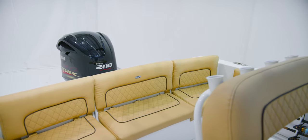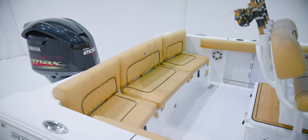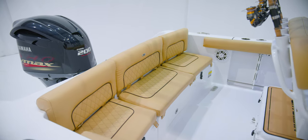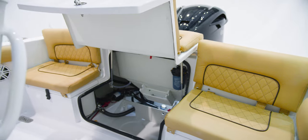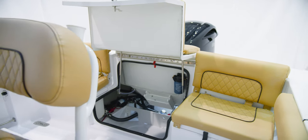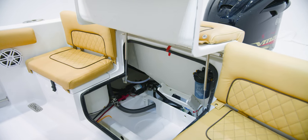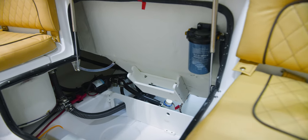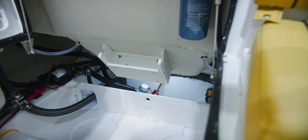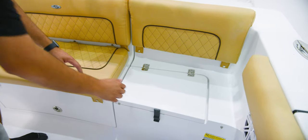The aft layout on the Heritage 231 allows for higher capacity by offering a four-person edge-to-edge bench. All cushions are removable for easy storage and cleaning. At the center, opening the lid reveals one of our signature features — the Total Access Hatch — which gives you best-in-class bilge access and additional storage. On the 231, you'll also find stern anchor storage on the back wall.